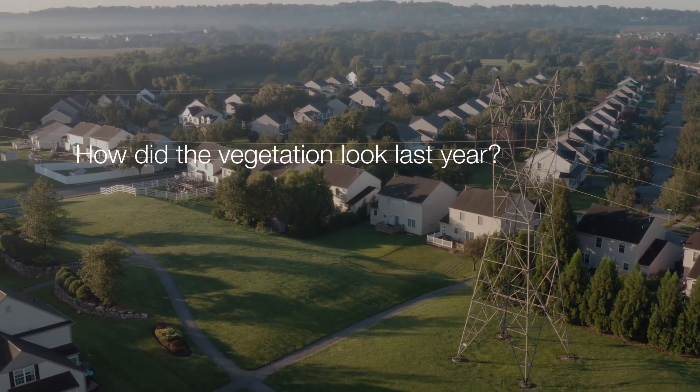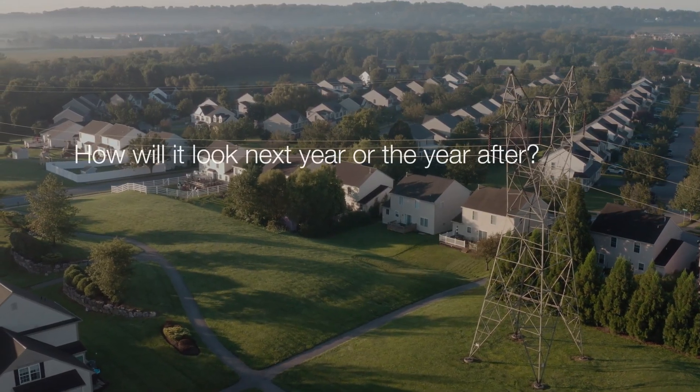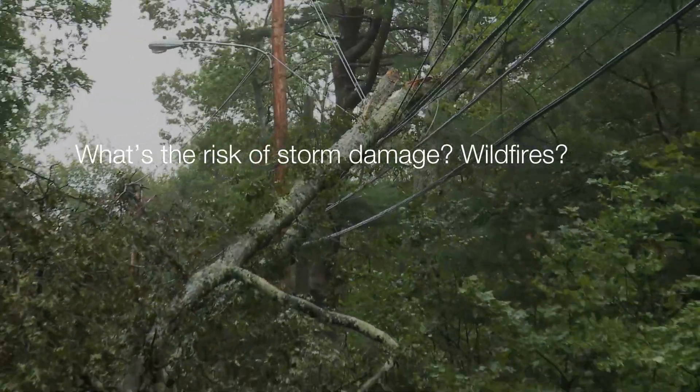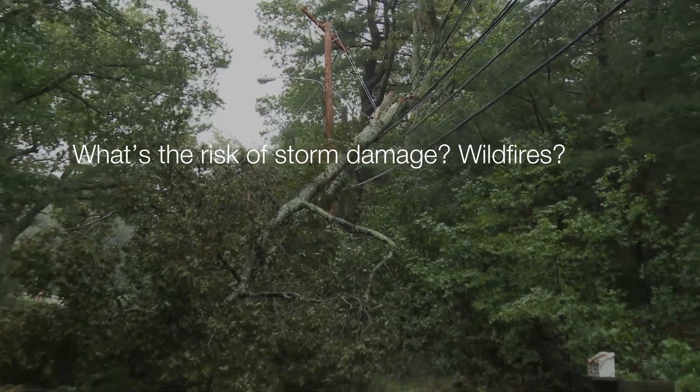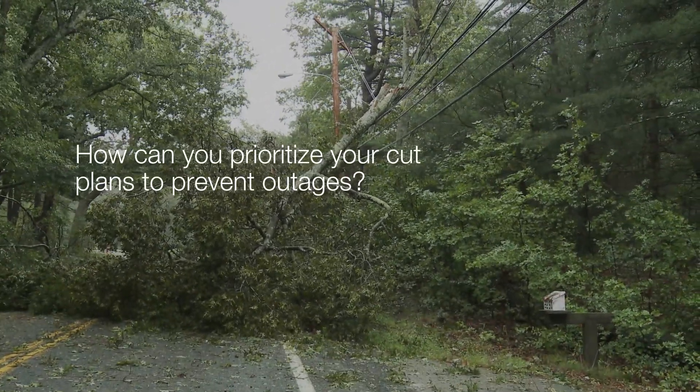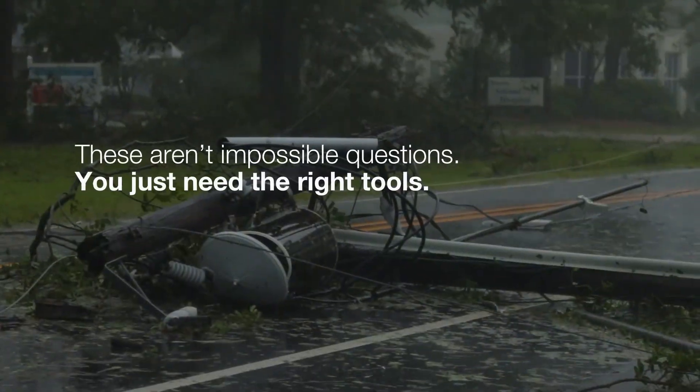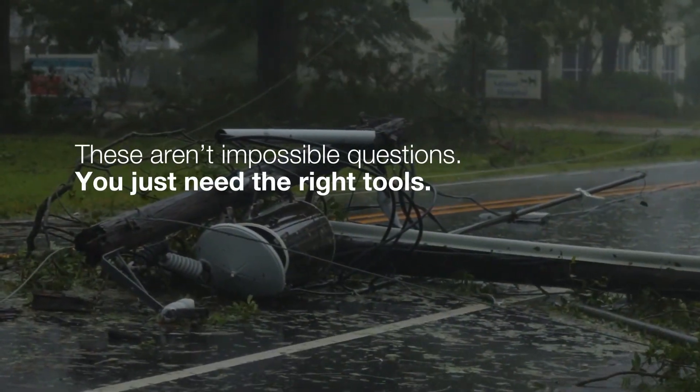How did the vegetation look last year? How will it look next year or the year after? What's the risk of storm damage, wildfires? How can you prioritize your cut plants to prevent outages? These aren't impossible questions, you just need the right tools.